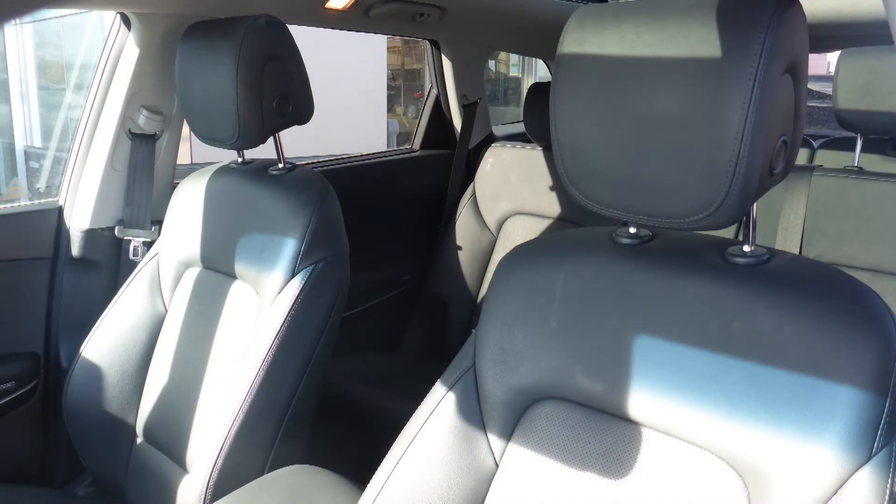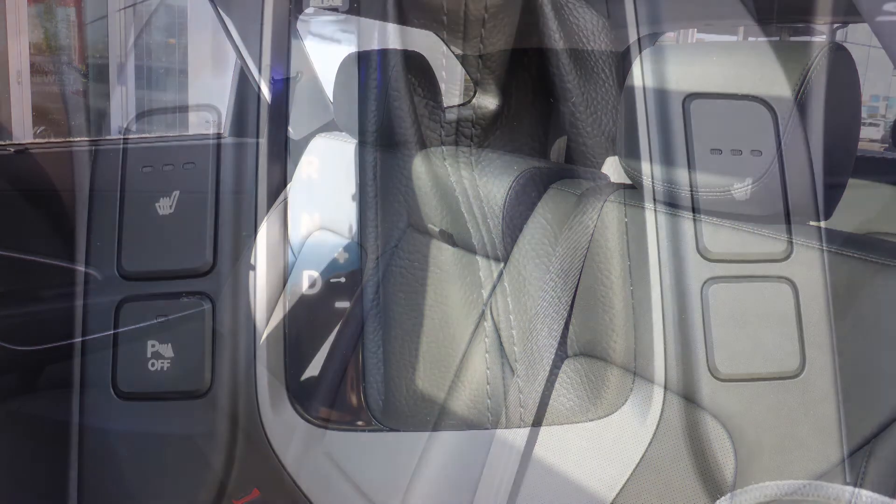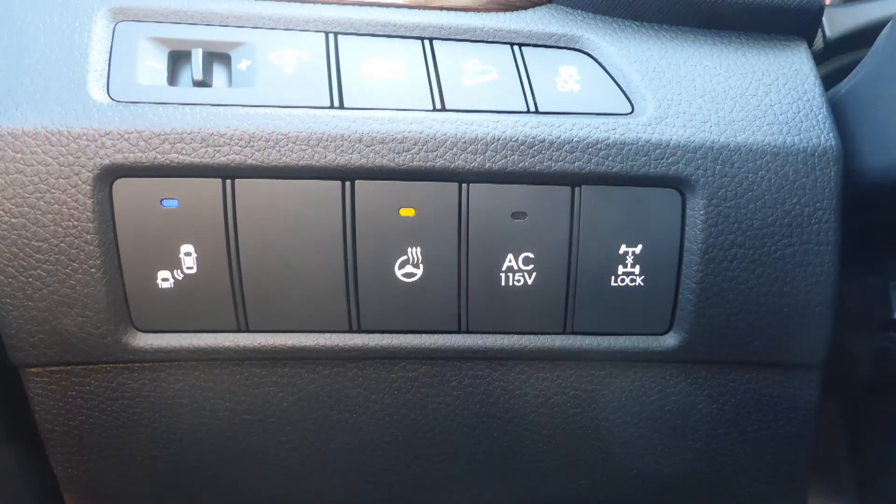Also Greg, the interior features all leather seating with premium stitching and rear folding seats, as well the front seats and steering wheel are heated.